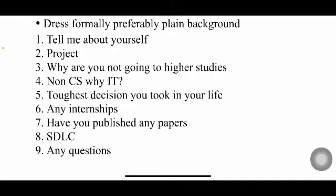They may ask why you are not going for higher studies — why a job instead of higher studies. Since you're from a non-CS department like mechanical, they'll ask why you want to do an IT job. You also have to answer what is the toughest decision you have made so far in your life.